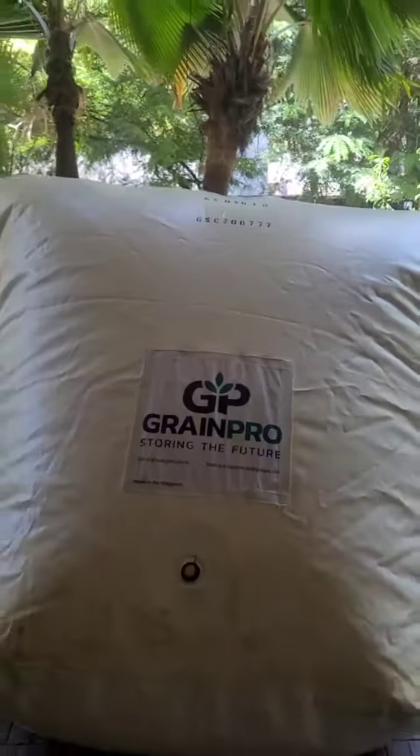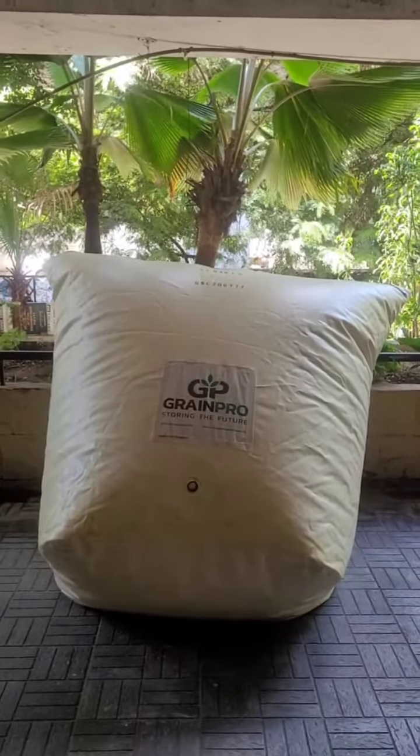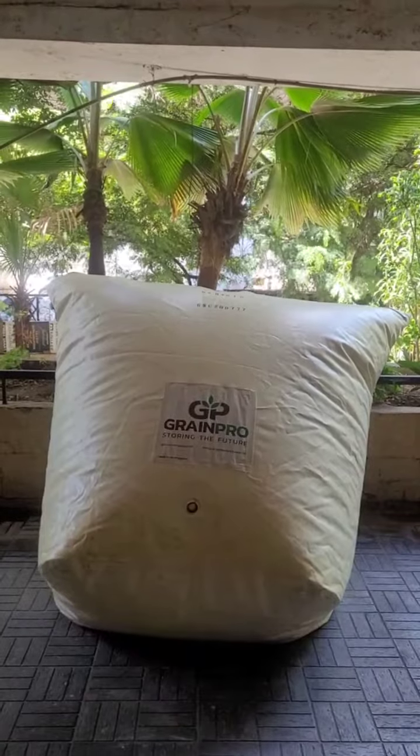Vail Mile Enterprises is the authorized distributor for GrainPro in Tamil Nadu. Call us for more details. Thank you.